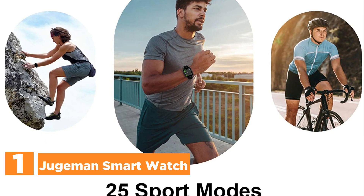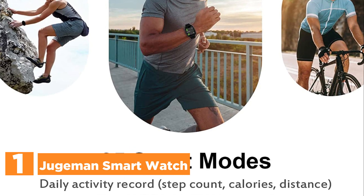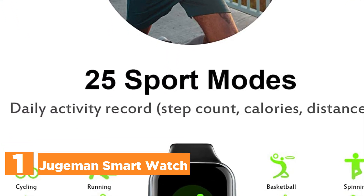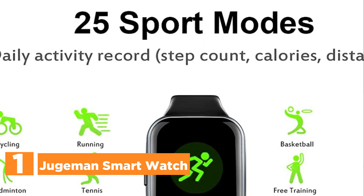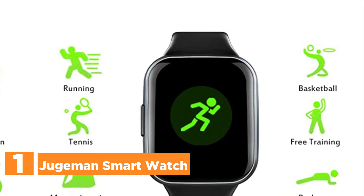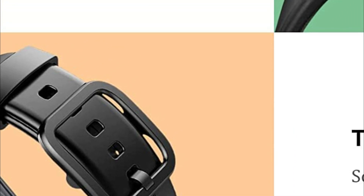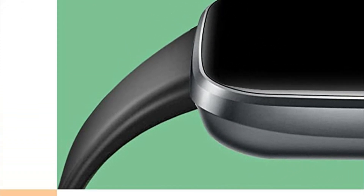The top pick on our list is the Jugman Smartwatch. Experience a sleek and delicate feel with a body that measures just 11mm in thickness and weighs a mere 39g. The integrated 6-level brightness ensures crystal-clear visibility of the displayed time and motion data even under bright sunlight. Personalize your smartwatch by selecting from a range of watch faces available online or by uploading your favorite photo as the background.